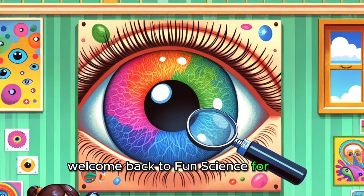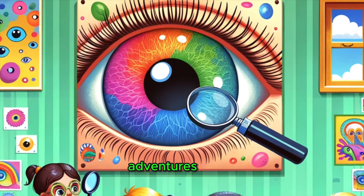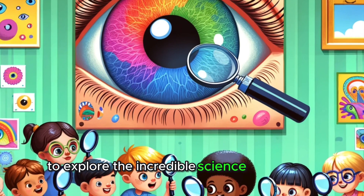Welcome back to Fun Science for Kids, where we turn curiosity into awesome learning adventures. Today, we're setting off on an exciting expedition into the world of vision to explore the incredible science of our eyes.